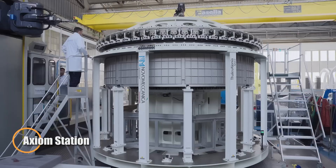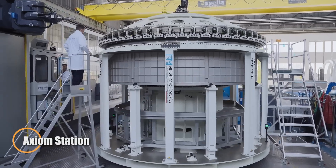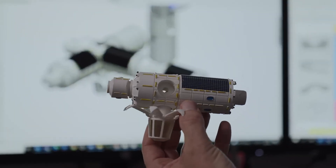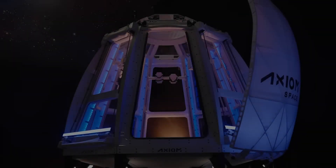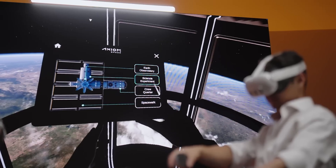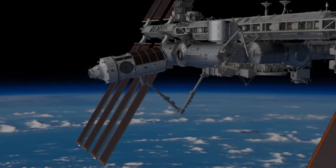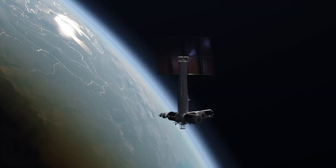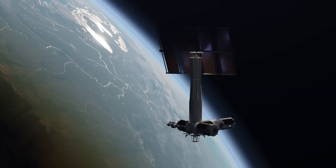The Axiom Station is set to become the world's first commercial space station, offering a bold new vision for life and work in low Earth orbit. Scheduled for deployment in 2027, the station will initially attach to the International Space Station, eventually transitioning into an independent orbital platform as the ISS is phased out.